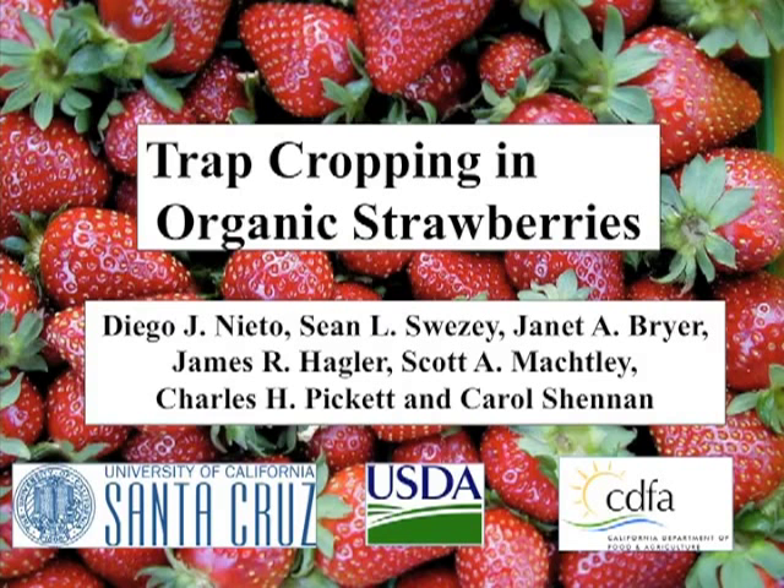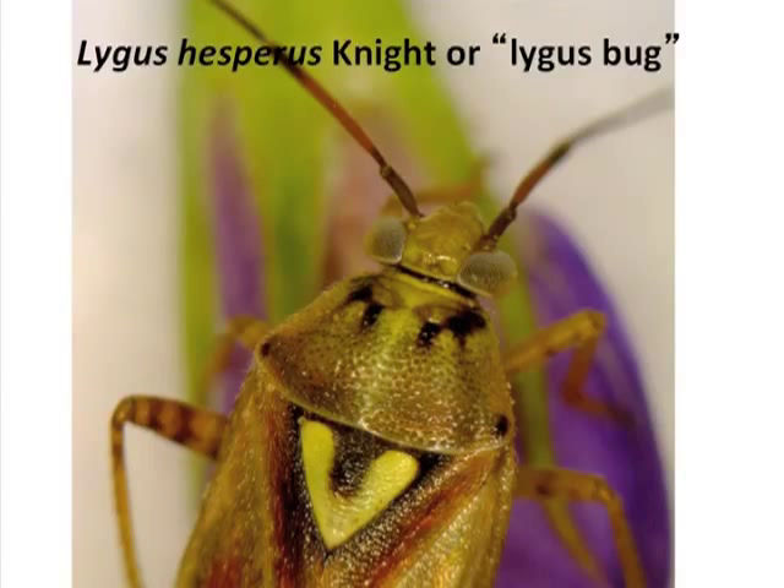The talk I'm going to be giving is trap cropping in organic strawberries. This has certainly been a collaborative effort between UC Santa Cruz, the USDA, and the CDFA as well. The pest we'll be talking about is a very common pest, Lygus hesperus, or lygus bug for short. There are several different lygus bugs that are pests in various crops in various parts of the country and indeed various parts of the world.